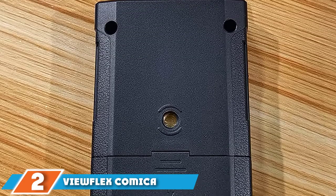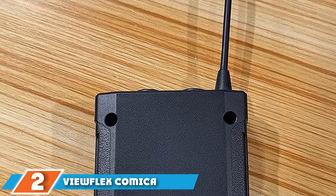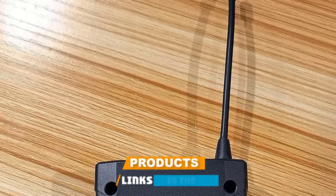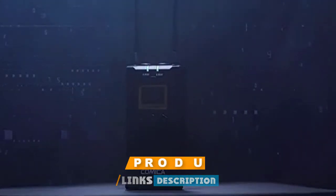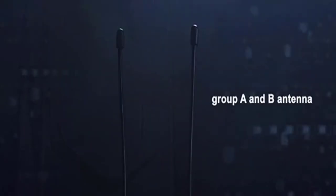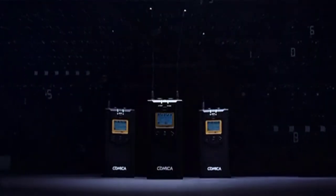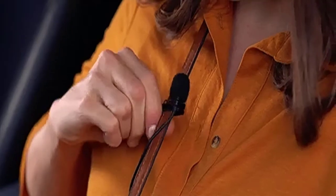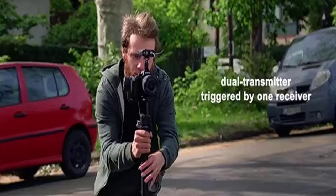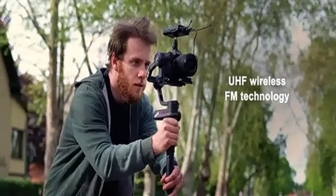Moving on to number 2: the ViewFlex Comica CVM W-Mon 100. This is the next best wireless lavalier microphone for video recording on our list. The manufacturer has ensured it can work for a long period of time and resist different accidents with durable and sturdy construction. You'll enjoy 48 different channel frequencies, and you can choose the channel automatically by setting the transmitter to an RF audio signal.